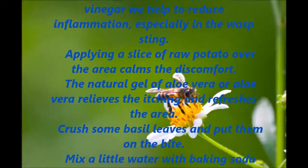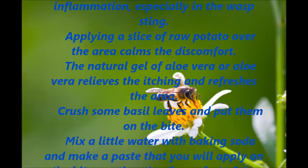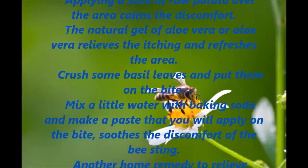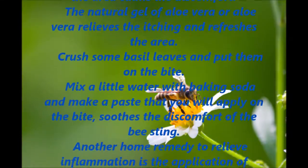Crush some basil leaves and put them on the bite. Mix a little water with baking soda and make a paste that you apply on the bite — it soothes the discomfort of the bee sting.